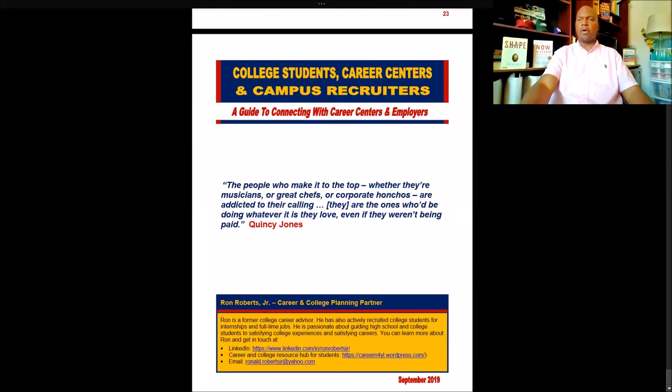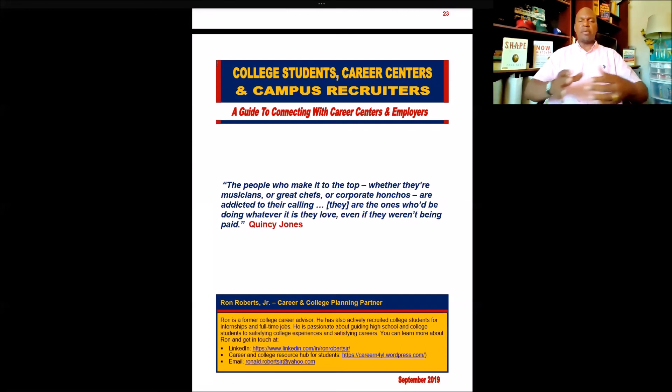I wrap things up with a quiz and a quote by the legendary Quincy Jones. I'm hoping you have a good sense of what this guide can offer you and the value that's in it. Once again, this is information coming directly from employers and college career professionals, with my two cents added in as well. If you're a college student, I hope you'll take some time to go through it — it will hopefully be a launch point to connect with your college career center and get the confidence to engage with employers. If you know a college student, I'd highly encourage you to pass this along, because it's tried and true information straight from the horse's mouth. College students, all the best in your career development and your search for an internship or a job.